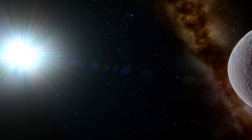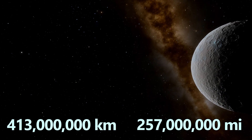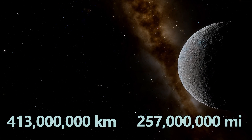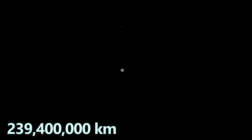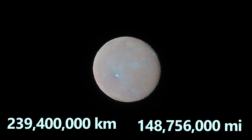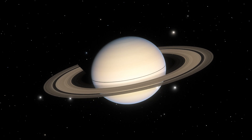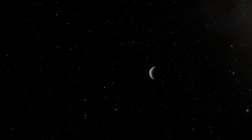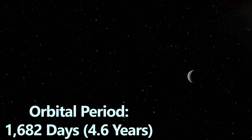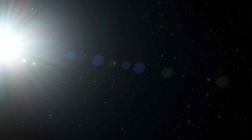It orbits the Sun at an average distance of about 413 million kilometers or 257 million miles. Depending on the positions of Earth and Ceres in their orbits, its closest approach to Earth can be around 239,400,000 kilometers or 148,756,000 miles, which is closer than Jupiter, Saturn, Uranus and Neptune. With an orbital period of approximately 1,682 Earth days or 4.6 Earth years, Ceres takes its time to orbit the Sun.